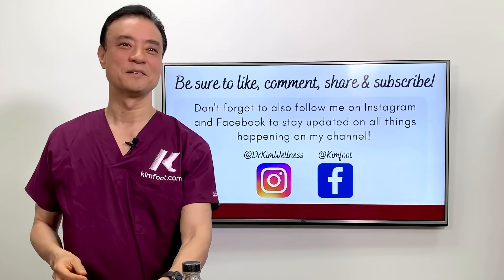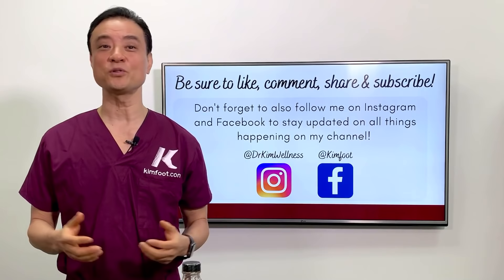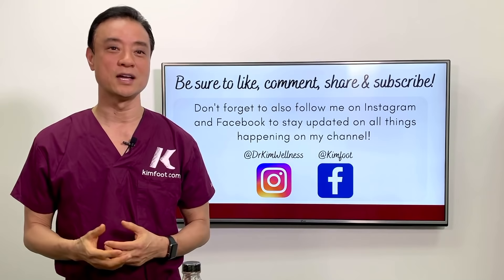Be sure to like this video if you found it interesting or learned something new. If you think someone else will enjoy it, be sure to send it to them. I post videos just like this one every week, so don't forget to subscribe and turn on notifications. Follow me on Instagram and Facebook to stay updated. Until next time — be educated, get empowered, and encourage others today.